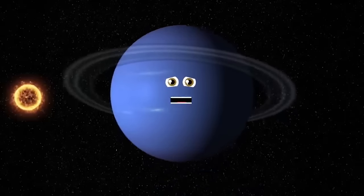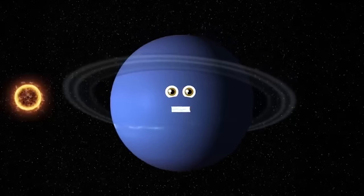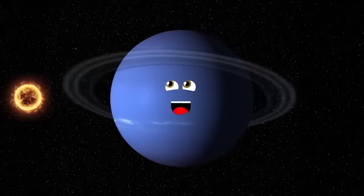About 165 Earth years makes one Neptunian year. 57.7 Earths could fit in my giant sphere. 2.8 billion miles is my distance from our sun. One day on me is about 16 Earth hours. No life as we know it could survive on me. I'm the fourth largest planet in our system.